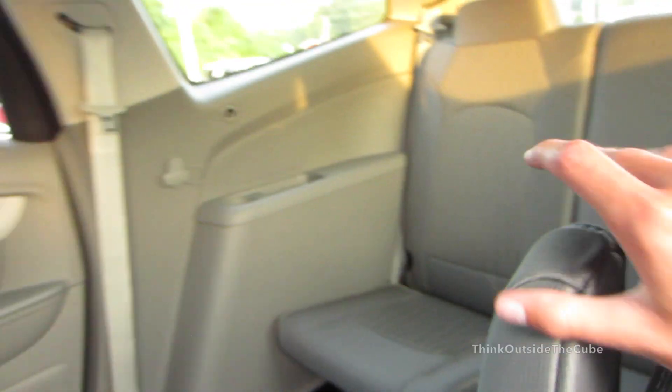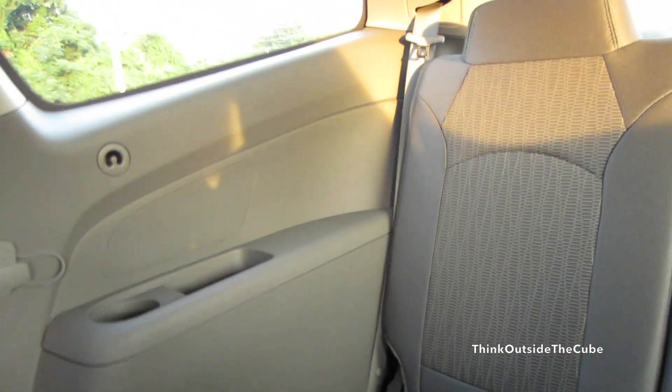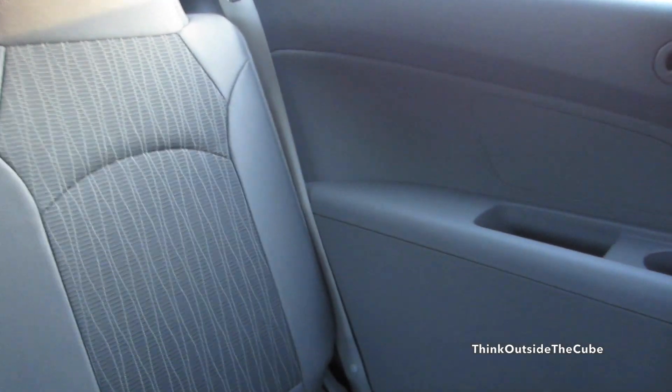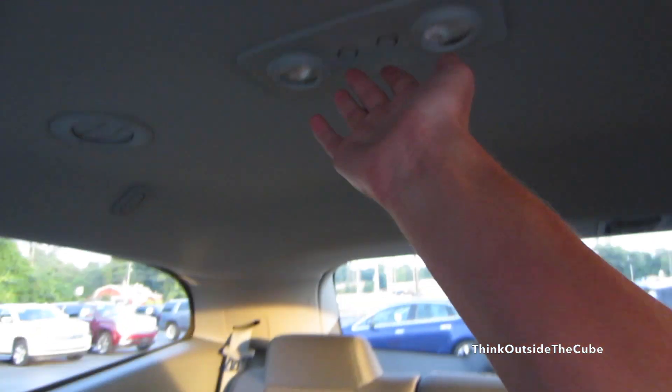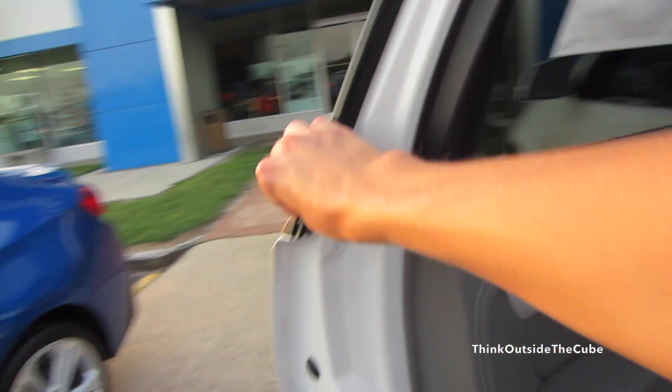We'll take a quick look in the third row back here. Everything is hard-touch on the sides of the vehicle. We do have cup holders and storage on both sides. Up top, same illumination and air ducts that we have in the second row. So we'll check out the cargo room behind our third row, and then I guess we'll wrap up the video.